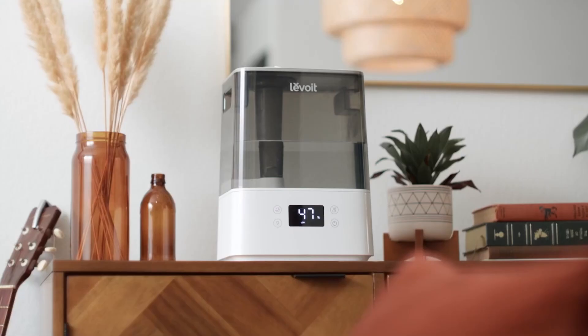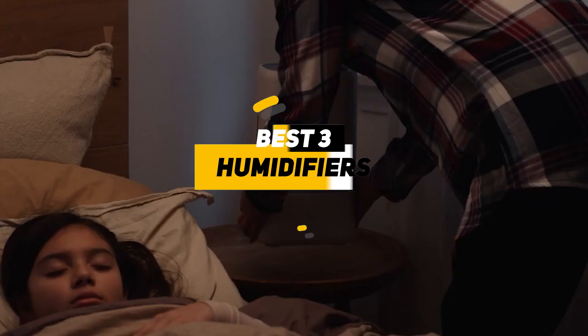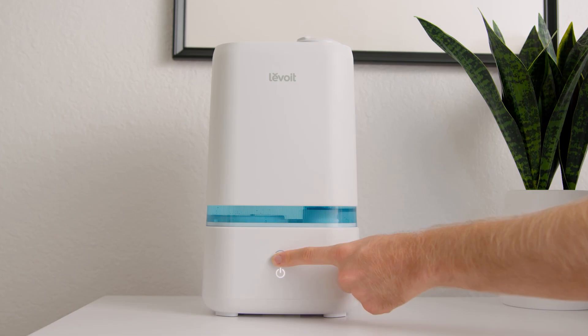That said, humidifiers do have the challenge of being a bit of a chore to maintain. Mold and mildew can grow in them over time if they're not kept clean, and that can cause all sorts of respiratory problems. Also, having too much humidity in the air can actually lead to problems like condensation on your walls and windows. So with that in mind, I've put together a list of the three best humidifiers that not only solve these challenges but also provide great value for the money. Depending on your particular situation, you can see which one will be the best option for you.